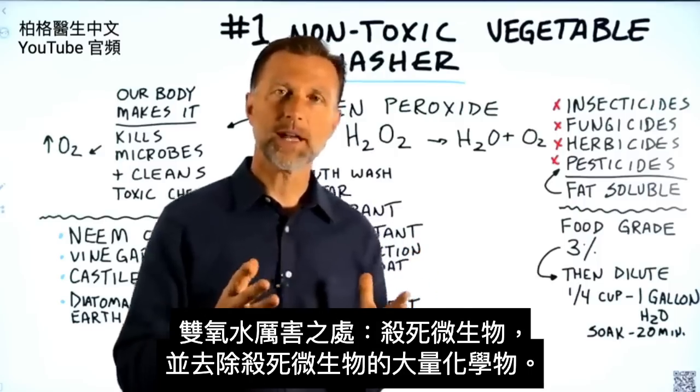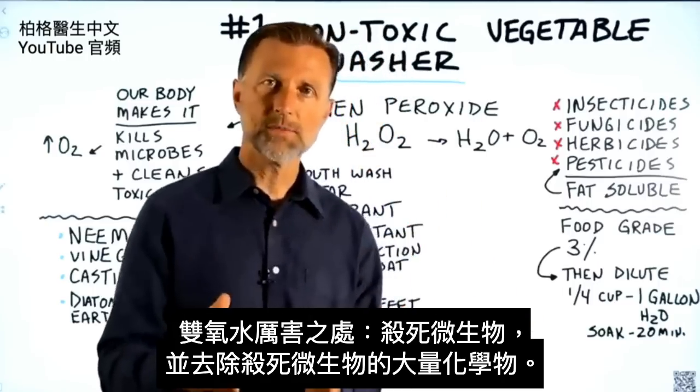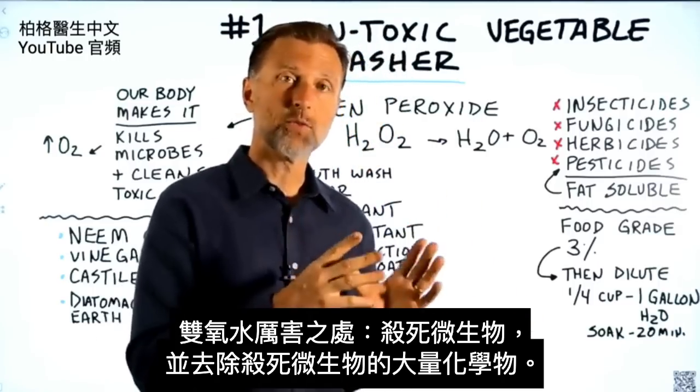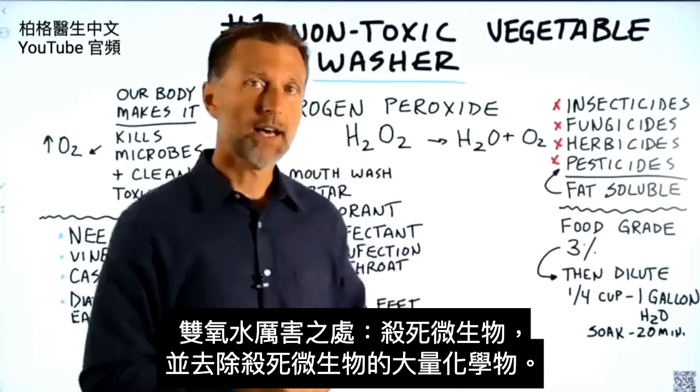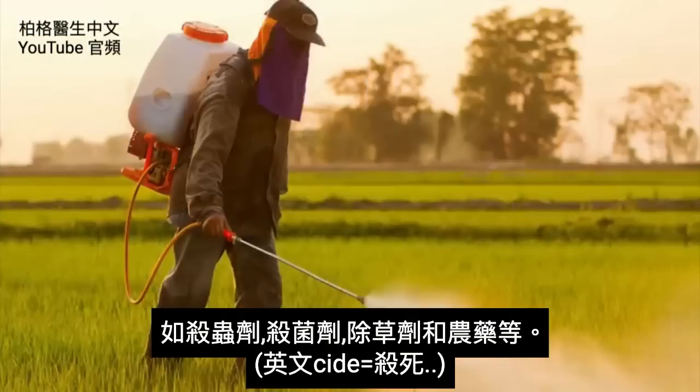The unique thing about hydrogen peroxide is that it can kill off microbes and it can remove, to a very large degree, the chemicals that kill off microbes — like insecticides, fungicides, herbicides, and pesticides.